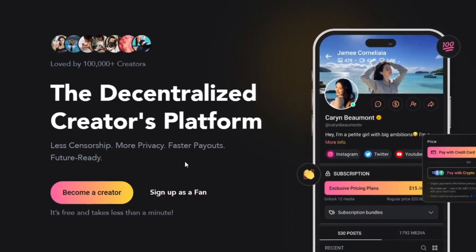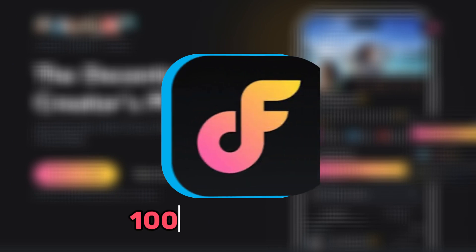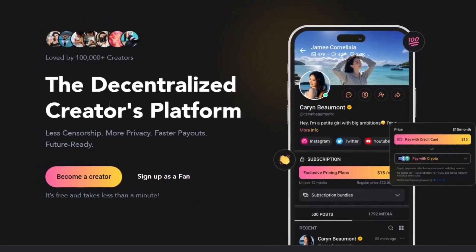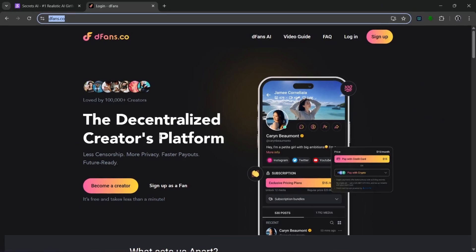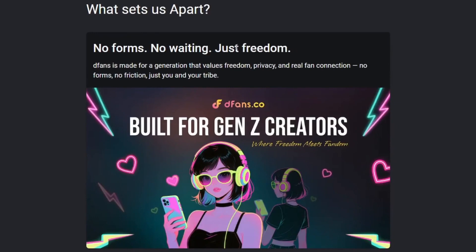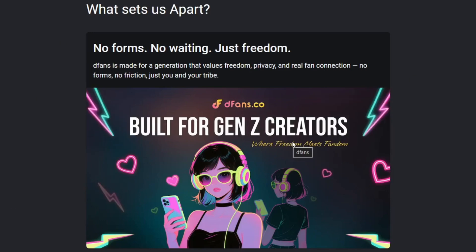This is a decentralized creators platform that allows less censorship, more privacy, and faster payouts. It's like OnlyFans, but it's a 100% AI-friendly platform that will never ban your account for using AI. We all know that OnlyFans and some other similar platforms usually ban accounts for simply using AI — well, on this platform, they won't do that because they are AI friendly. It's really easy, has more privacy with faster payout, and is loved by over a hundred thousand creators already. To log in is free and it takes less than a minute. It does not request any KYC or government-issued IDs, which is a huge plus for privacy, and it is completely decentralized.